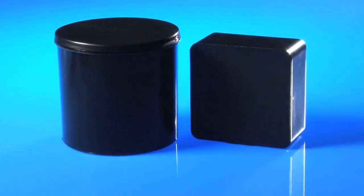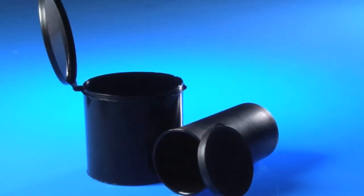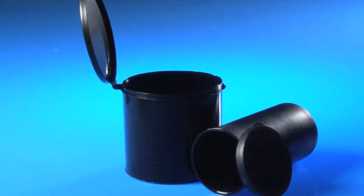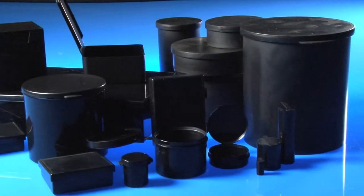Our CAS containers are available in either a round or square shape in many different sizes, and come with either a hinged lid or detachable lid design. This lid design provides maximum product security and also allows the containers to be stacked for optimal organization.